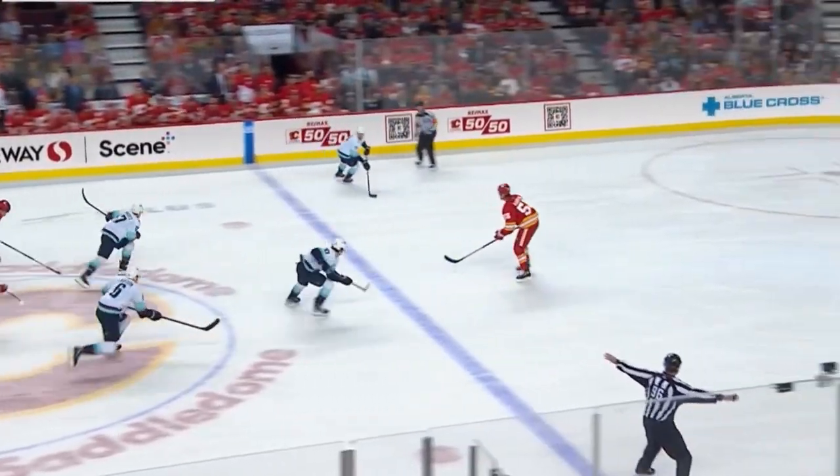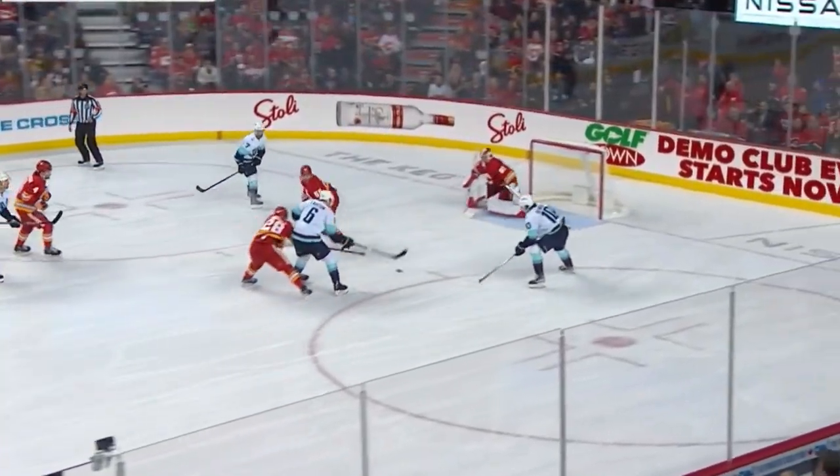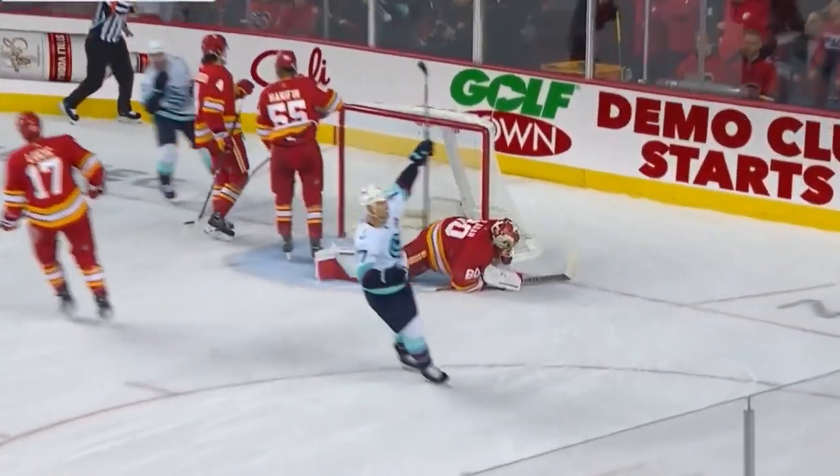Trying desperately to keep it in — he can't. Seattle has numbers. Eberle with Beneers. Beneers shoots — and he scores!